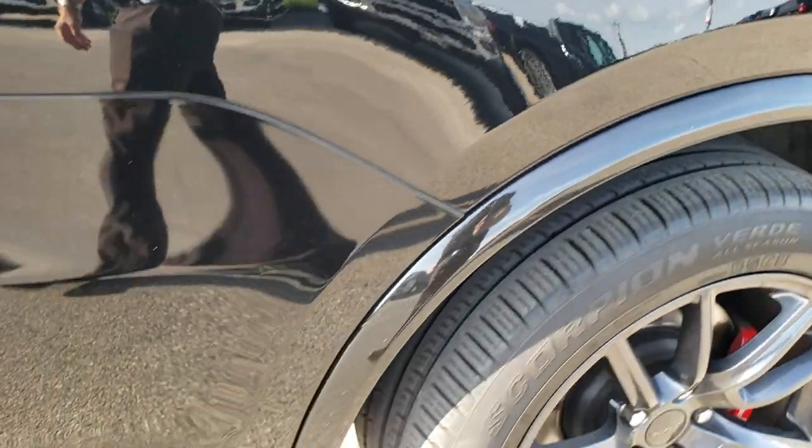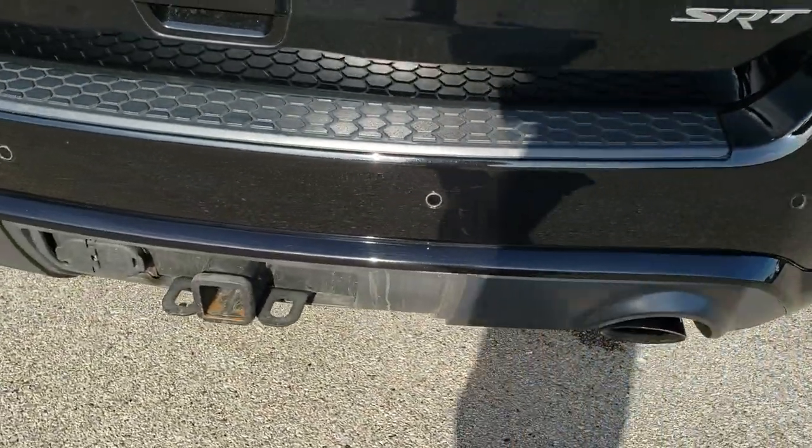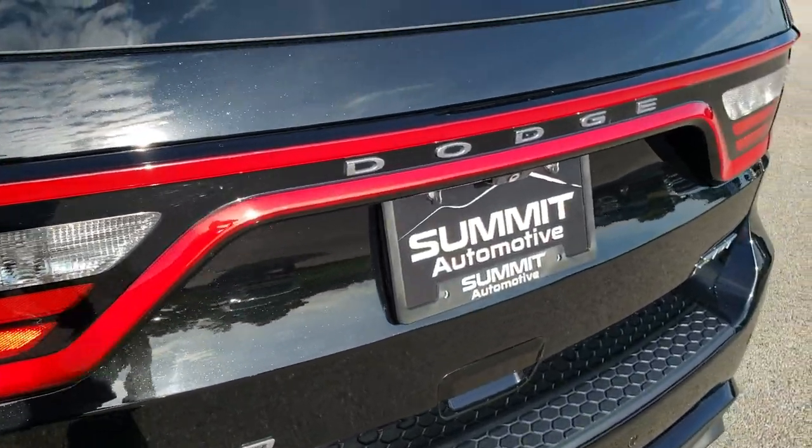As we come around to the back of the vehicle, you'll notice it has the towing package with the receiver hitch, 4-pin and 7-pin wiring, the backup parking sensors, and the racetrack tail lighting on the back.